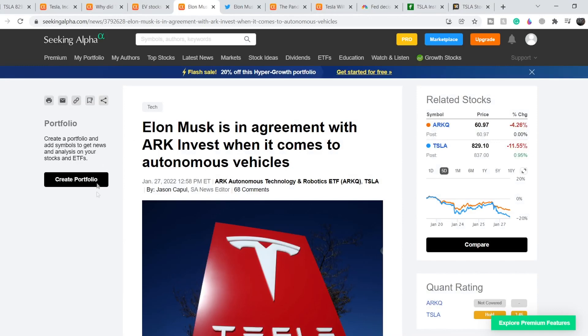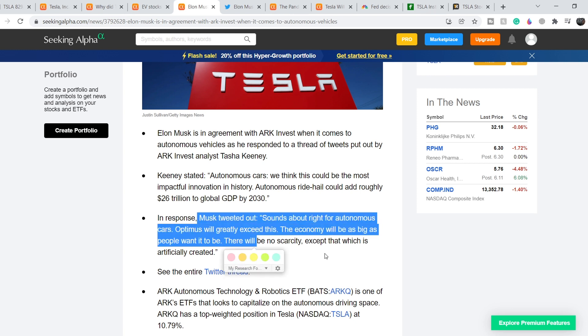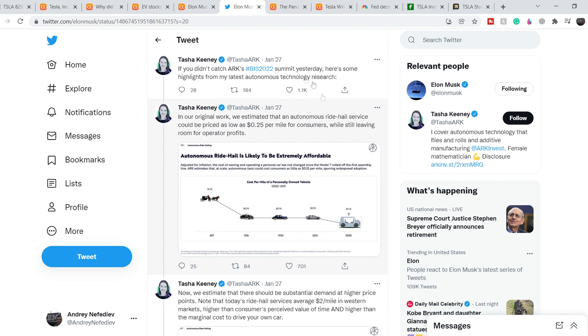On the upside, Elon Musk is in agreement with ARK Invest when it comes to autonomous vehicles. ARK Invest analyst Tasha Kearney stated that autonomous cars could be the most impactful innovation in history, and that autonomous ride-hail could add roughly $26 trillion to global GDP by 2030. In response, Musk tweeted: 'Sounds about right for autonomous cars. Optimus will greatly exceed this. The economy will be as big as people want it to be — there will be no scarcity except that which is artificially created.'